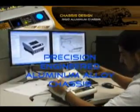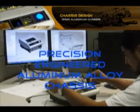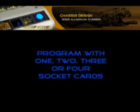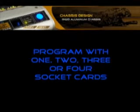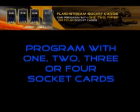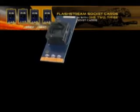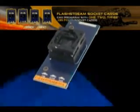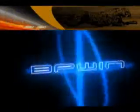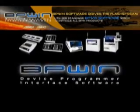The FlashStream features a precision-engineered aluminum alloy chassis. The FlashStream is capable of programming with one, two, three, or four individual socket cards. FlashStream utilizes standard BP-Win software, which controls all BPM programming products.